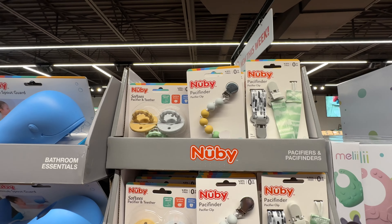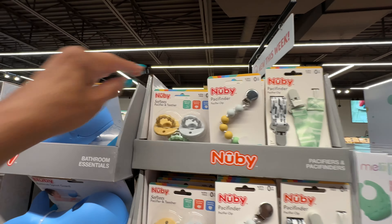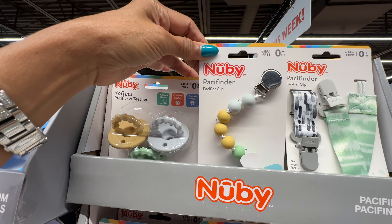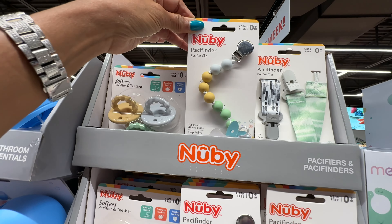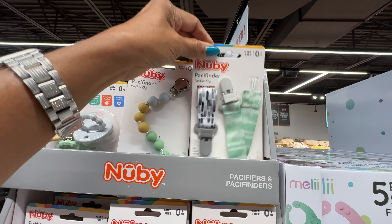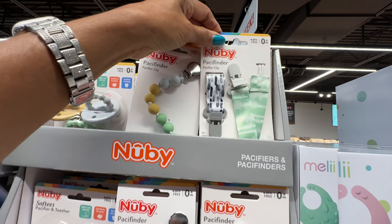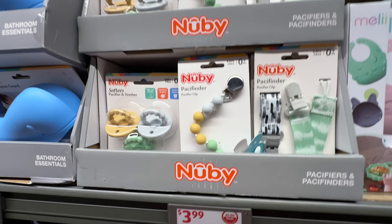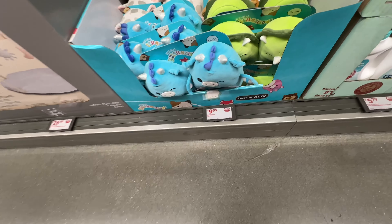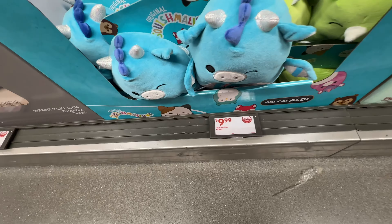This is a set of pacifier and teether — this is the pacifier finder, isn't that cute? They have another pacifier finder style as well, and these are $4.